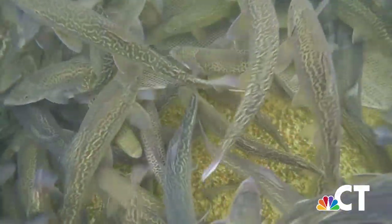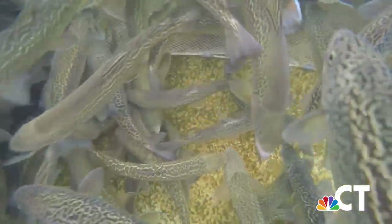But the next time you head out to the water, you might want to watch out for tigers, because the tiger trout is back in Connecticut. They've been missing for a couple of years, but now they're back by popular demand and we're really excited about it.